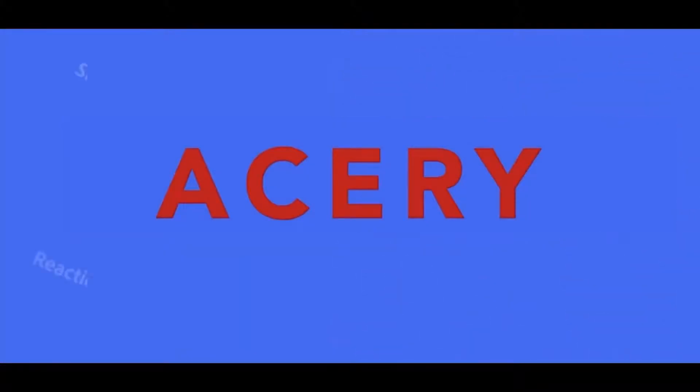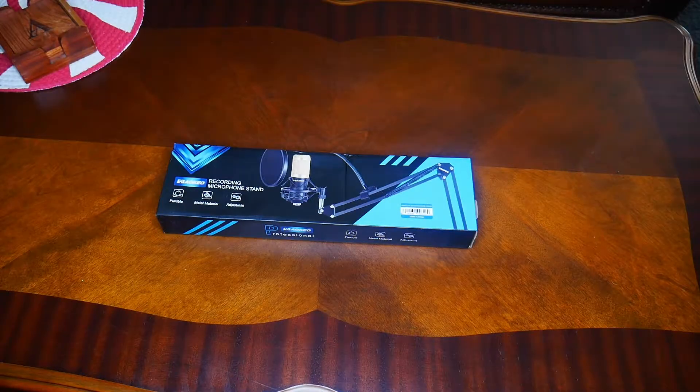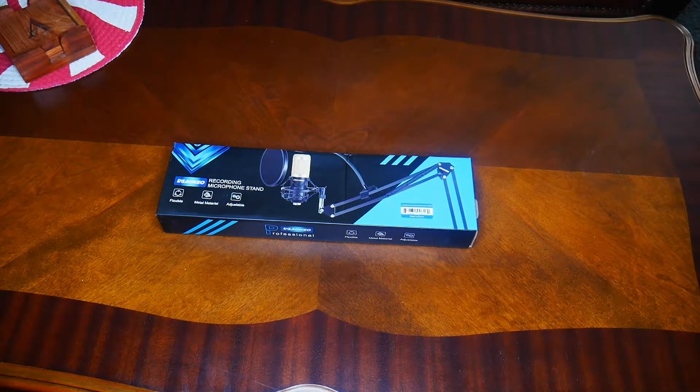Featuring the Blue Yeti mic. Today we're going to unbox the Aoki recording microphone stand — professional. Let's get into this.